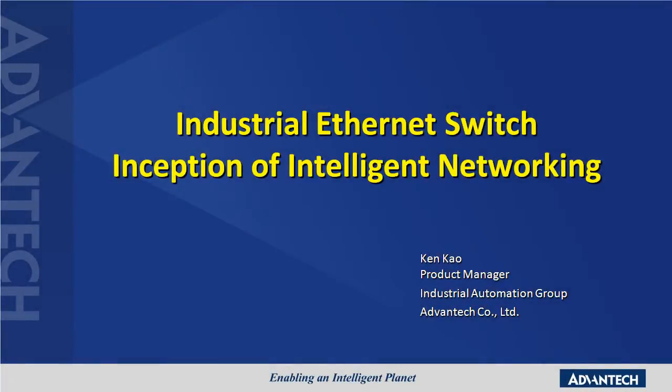Hello, and welcome to the Advantech Industrial Ethernet Switches online exhibition booth. Our topic today is about the inception of intelligent networking. Before I introduce our speaker, let me give you a brief summary of Advantech's industrial communication product offerings, ranging from industrial Ethernet networking, device connectivity, and industrial wireless.